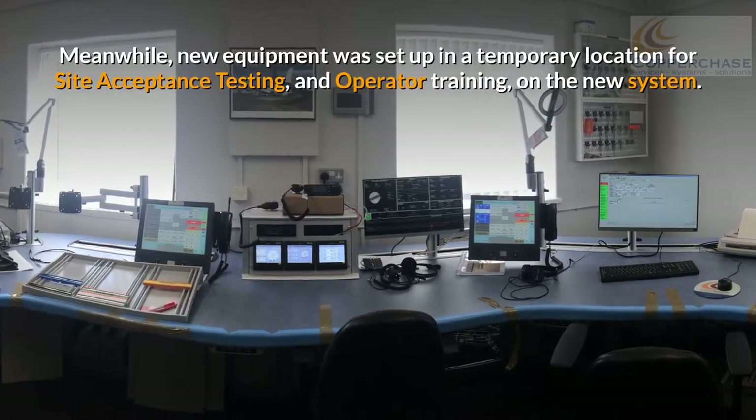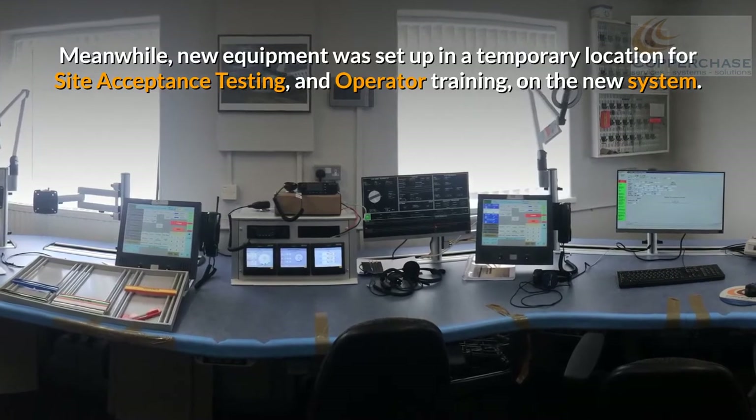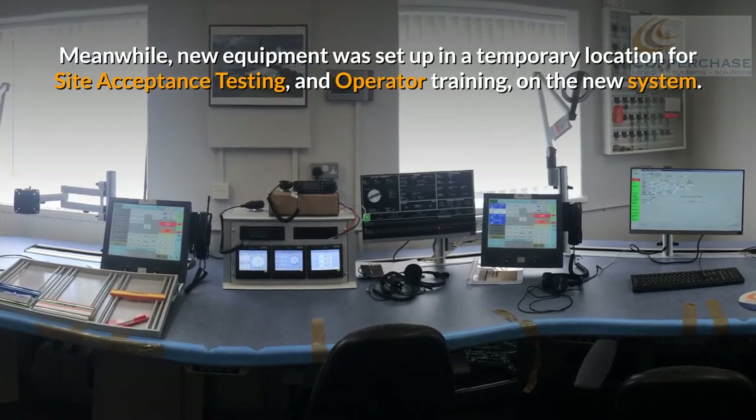Meanwhile, new equipment was set up in a temporary location for site acceptance testing and operator training on the new system.